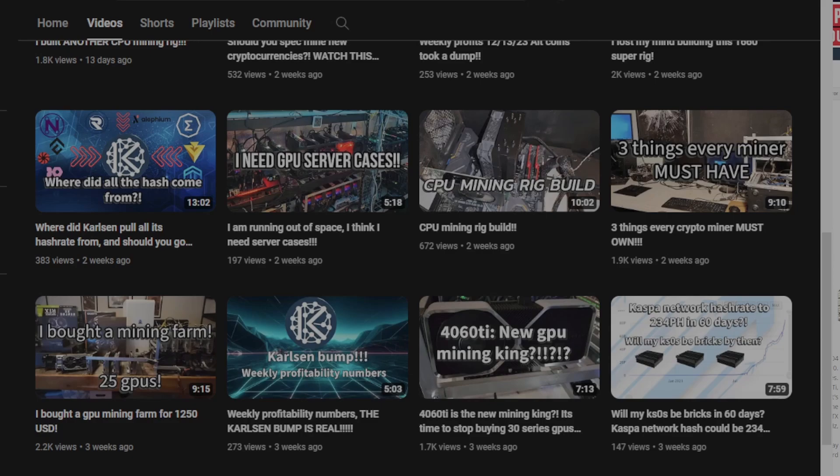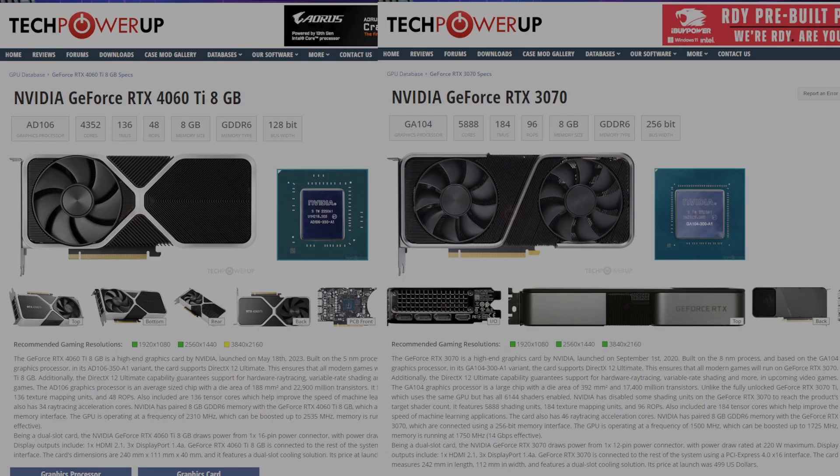In that video, I didn't really dive into details, minus a few comparisons on a very generic level. So in this video, I want to compare the RTX 4060 Ti and the RTX 3070 on a deeper level with a lot more mining algorithms, and I want to reinforce why I am picking the RTX 4060 Ti over the RTX 3070.